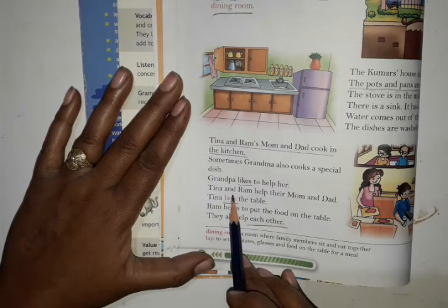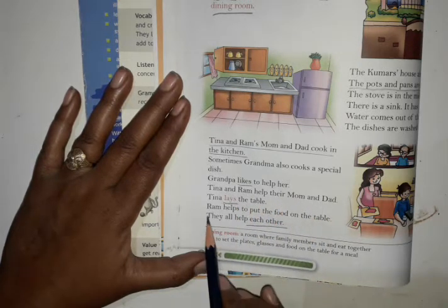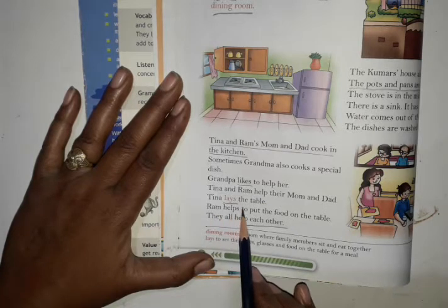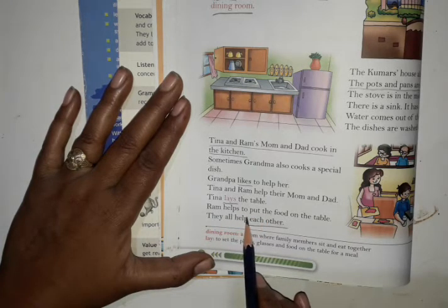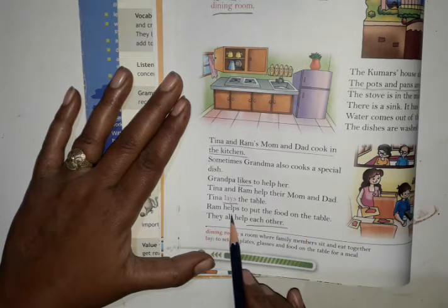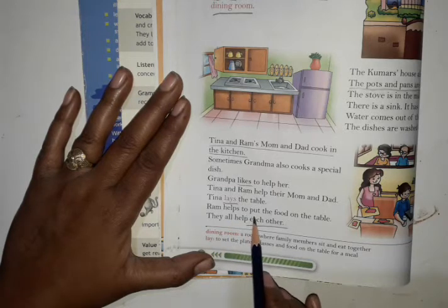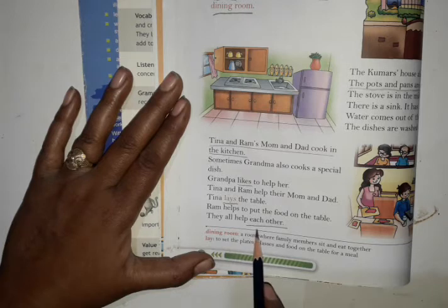Tina and Ram's mom and dad cook in the kitchen. Tina lays the table. Ram helps to put the food on the table. They all help each other.